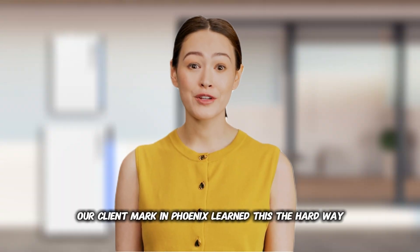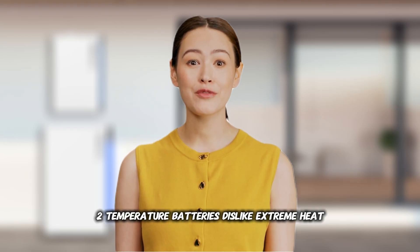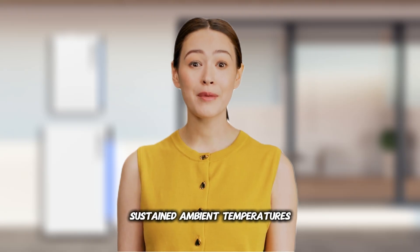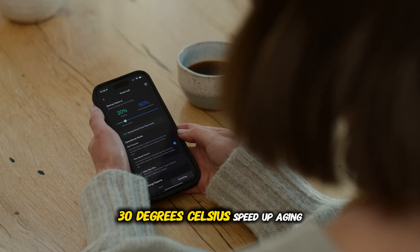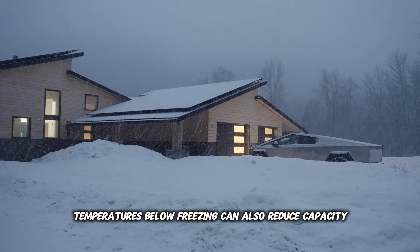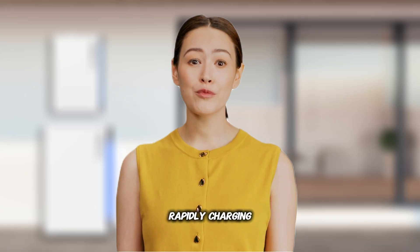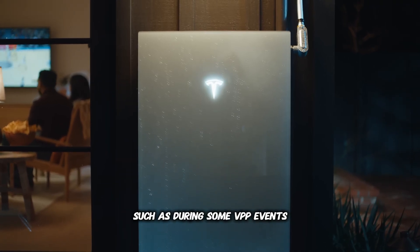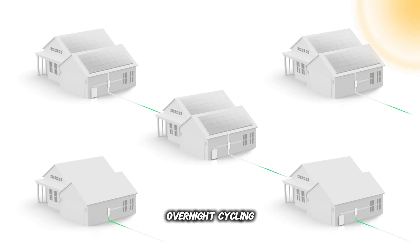Our client Mark in Phoenix learned this the hard way — a $12,000 replacement at year 5. Number two: Temperature. Batteries dislike extreme heat. Sustained ambient temperatures above about 86°F (30°C) speed up aging, and temperatures below freezing can also reduce capacity. Number three: Charge and Discharge Rate. Rapidly charging or discharging at maximum rated power — such as during some VPP events — heats up the cells and stresses them more than gentle overnight cycling.